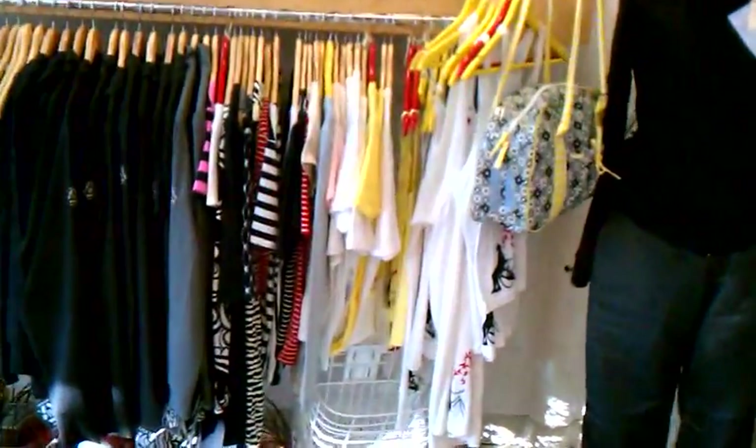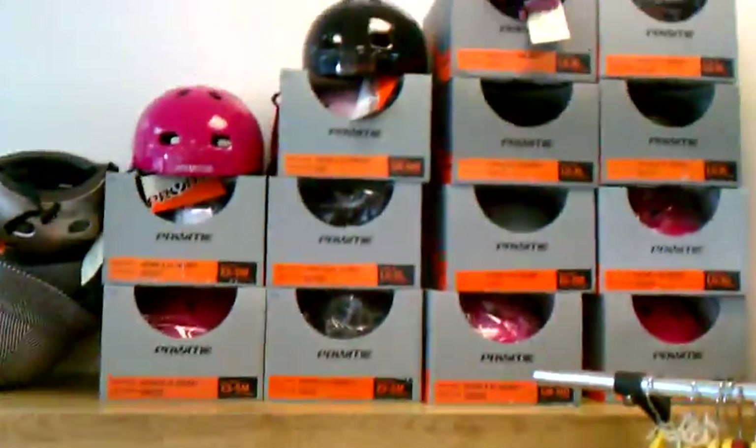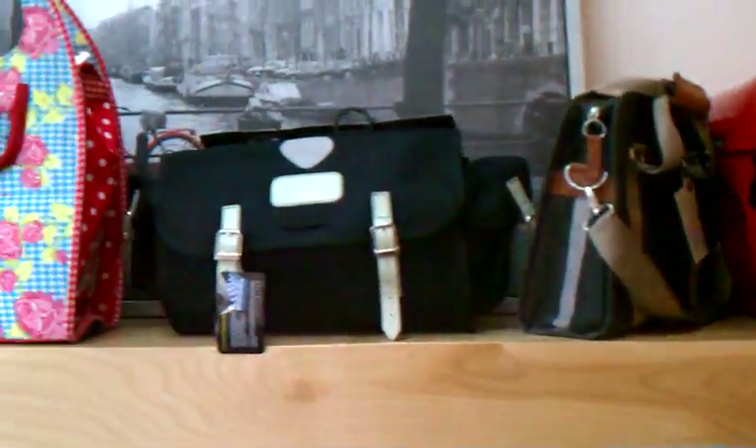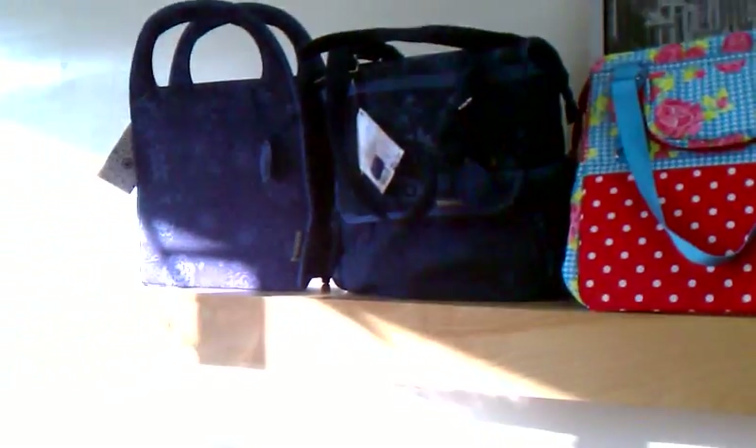We've got some clothes here. All these t-shirts are $15. $30 helmets that look like nutcases. Some extra Po Campo Umber stuff in our sweet collection of Basil bags.